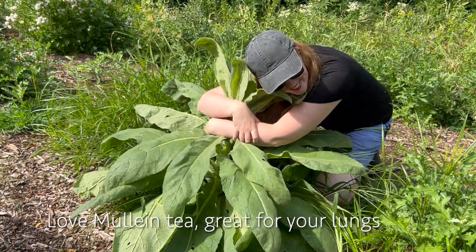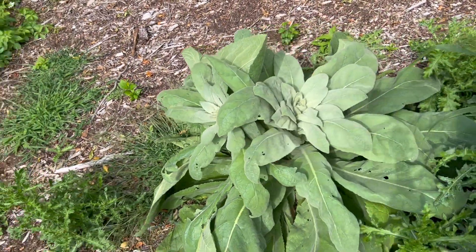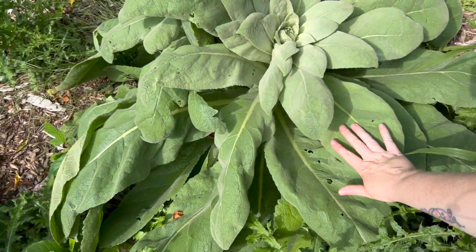Mullein! This looks like some first-year mullein — it is huge. This is my hand for scale.